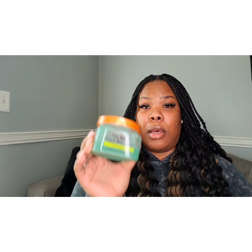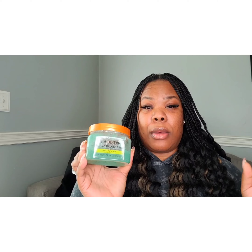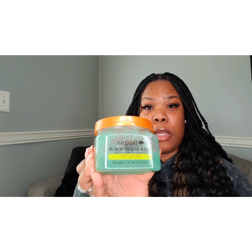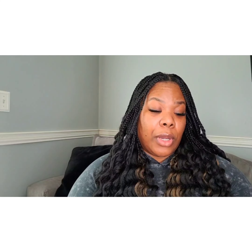The next product is the Tree Hut sugar scrub that I use often on my body. It's absolutely amazing and will leave your skin feeling like butter. They have all types of scents, but my favorite is coconut lime — it smells absolutely amazing. I've tried a lot of sugar and salt scrubs, and this is one of my favorites. Very cost effective too.